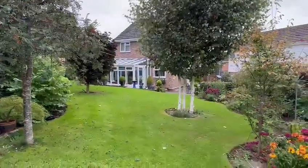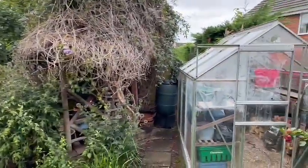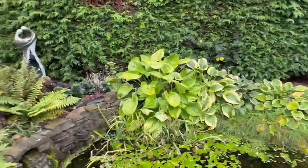At the bottom of the garden looking back towards the house, you can see how beautifully established the garden is. There's also a useful greenhouse at the bottom of the garden and a lovely running water feature.